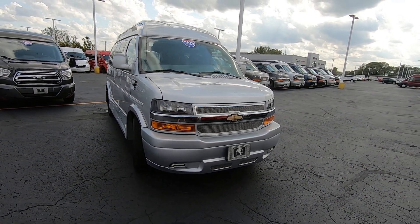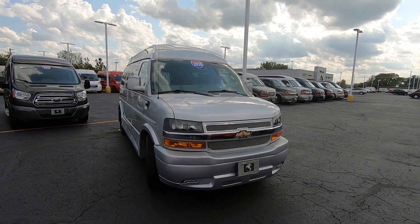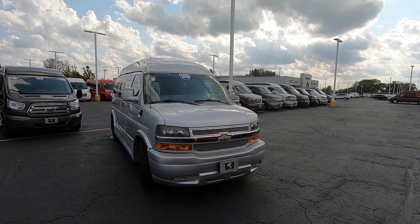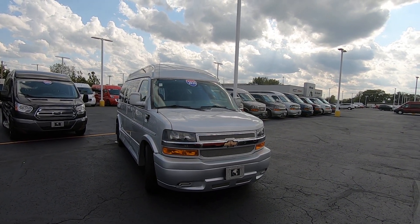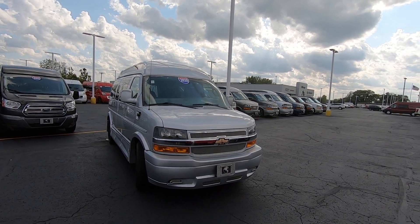We are looking at stock number CP16604T — it's a 2020 Chevy Explorer 7 passenger conversion van. I'm Lucas Purden. Come visit me at Paul Sherry Vans in Pickwell, Ohio, or look us up online at SherryVans.com, or give me a call at 937-778-0830.